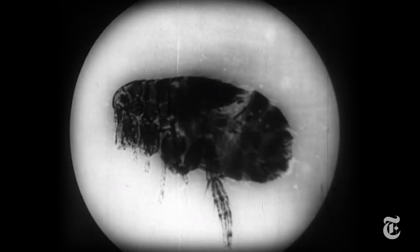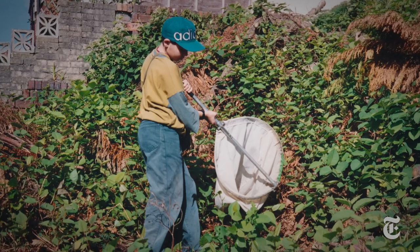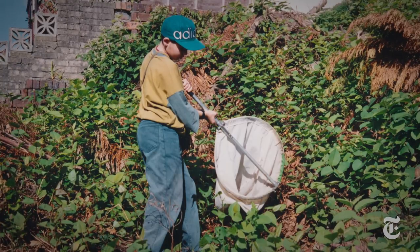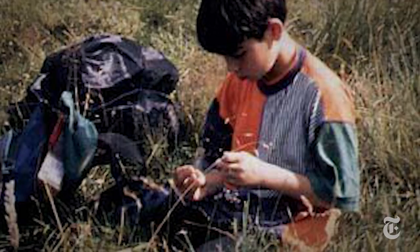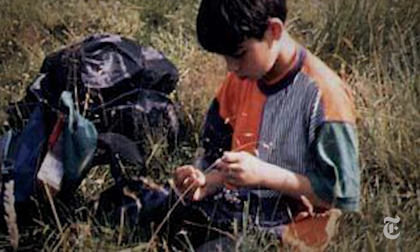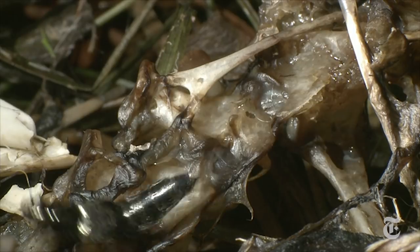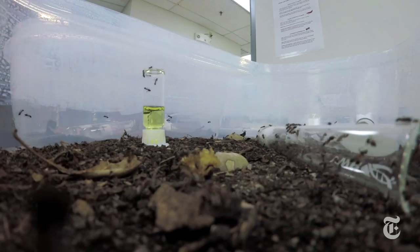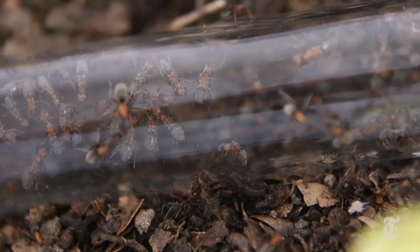Parker discovered the world of insects and the rove beetle at a very young age. I have been really interested in insects since I was a small child. All of the rest of the world fell away and it was just me and insects. The beetles, beautiful under a microscope, are common in Wales where he grew up. But it's the way some species have evolved that made Parker commit his life's work to the insects.